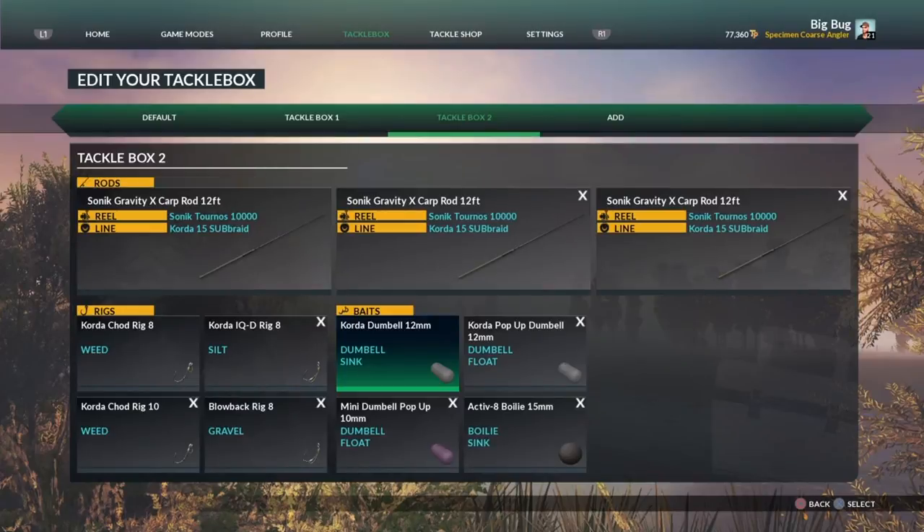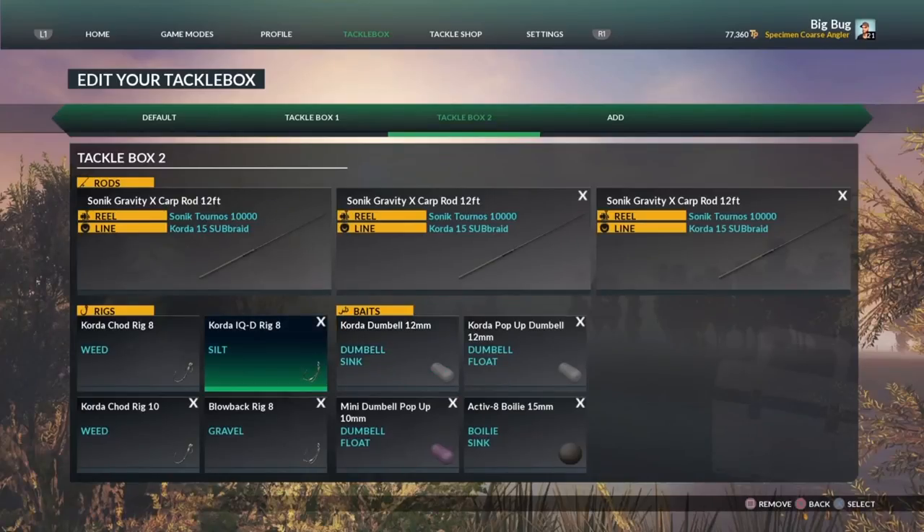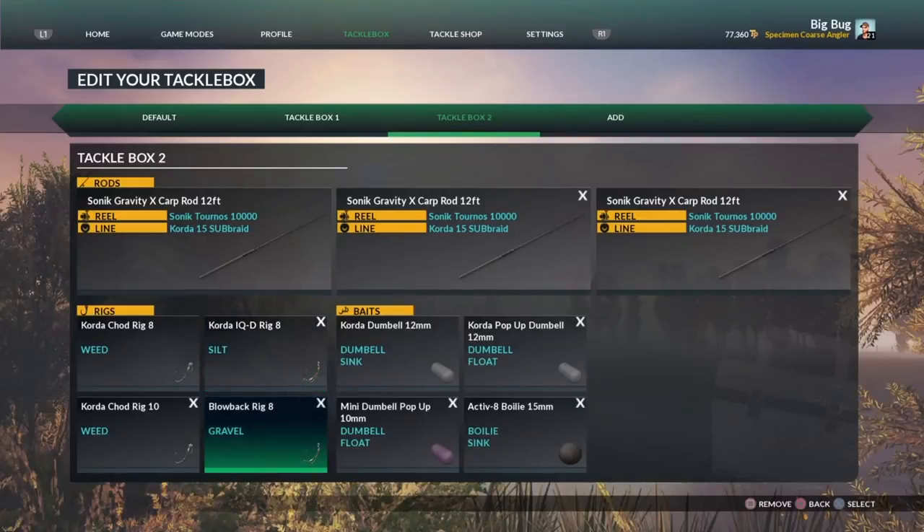These two tackle boxes are purely for St. John's Lake. The Caulder dumbbell 12 mil - I would probably fish this on a Caulder IQD rig size 8 or the blowback rig size 8. I do have a couple of chod rigs but I tend to like pop-ups with my chod rigs if I'm honest. For the sink rig I'd probably use a size 8.